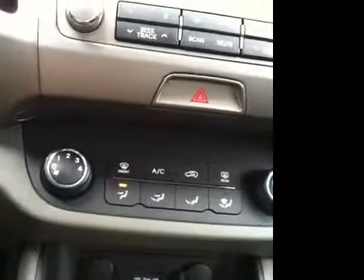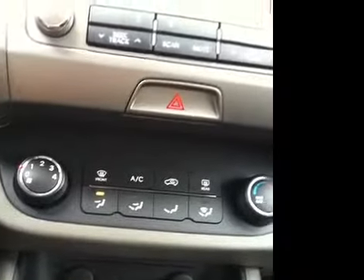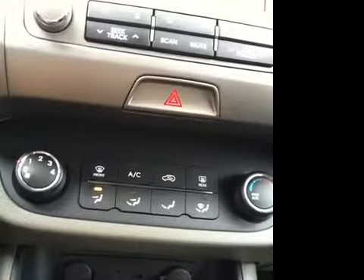Integrated USB and iPhone auxiliary jacks, as well as additional auxiliary power jacks, and much, much more.